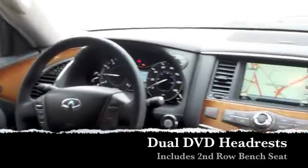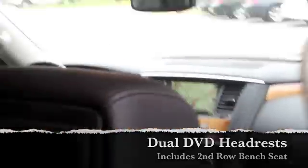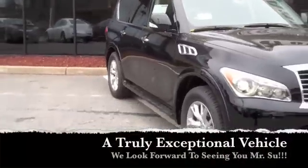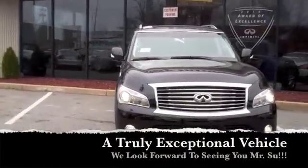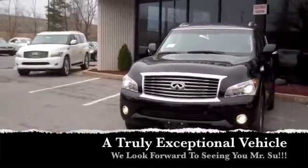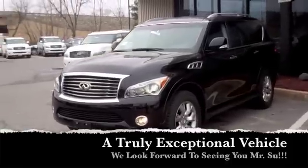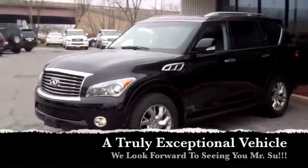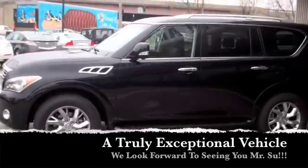When you get a chance, Mr. Su, please give me a call — either me or Joe. You can reach us at 443-837-0300, or you can reach me personally on my cell phone at any time at 443-789-1545. Once again, Mr. Su, we look forward to seeing you soon. This is Nick, I'm the internet sales manager at Sheehy Infinity in Annapolis. Thank you, sir, and have a great day.